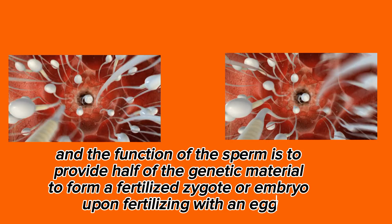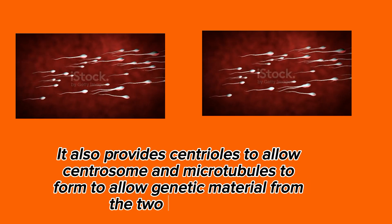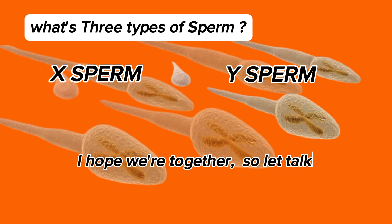Upon fertilizing with an egg, it also provides centrioles to allow centrosome and microtubules to form, enabling the genetic material from the two to combine. So let's talk about sperm types.